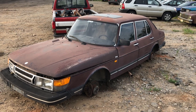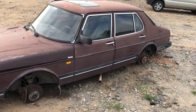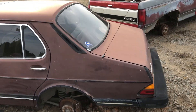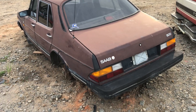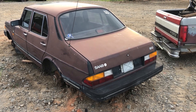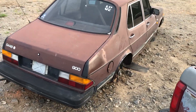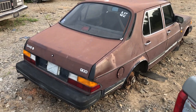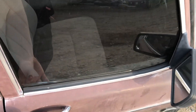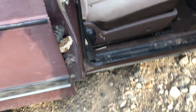I'll go ahead and get the rest of them done today. This is — I believe this is an '89. You guys can correct me in the comments if I'm wrong, but I'm pretty sure this is an '89 Saab 900. I'm not too worried about getting it wrong, honestly, because this car will be going through the crusher tomorrow.